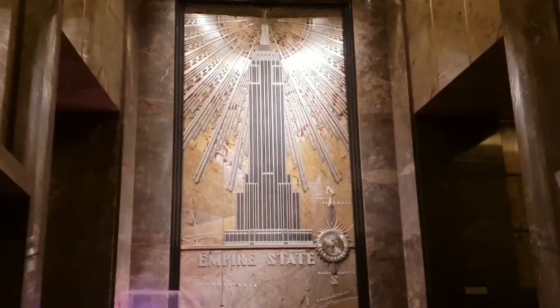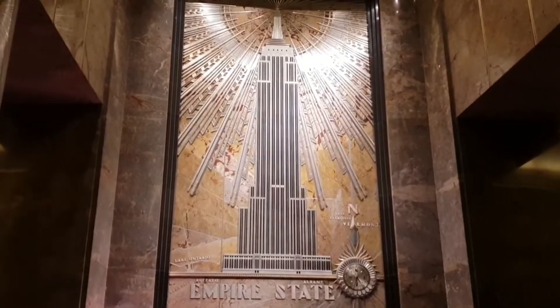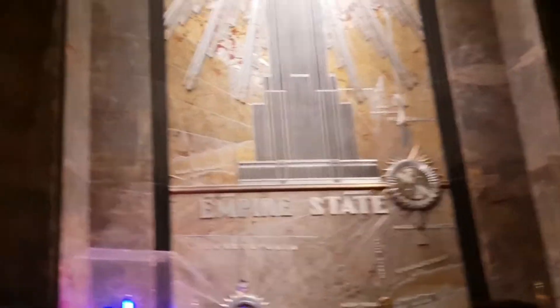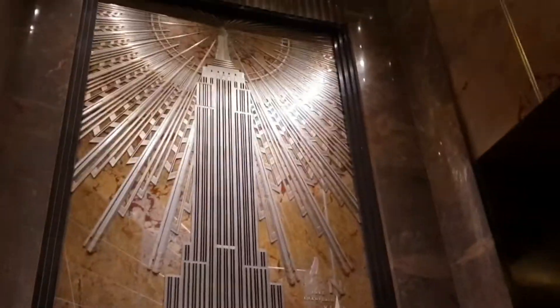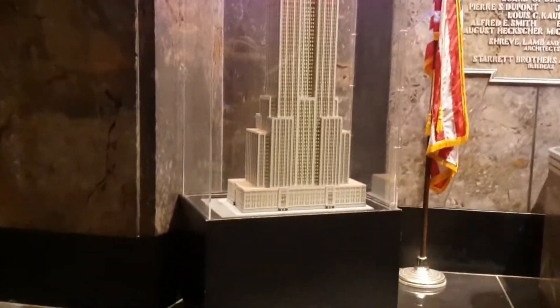We are inside the Empire State Building at the bottom in the lobby — this is the fine entrance with a nice big statue here.